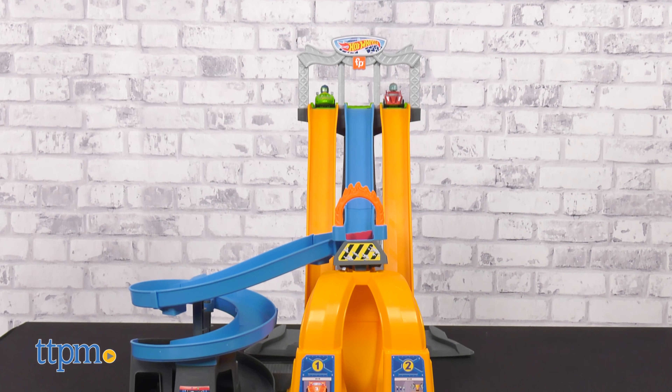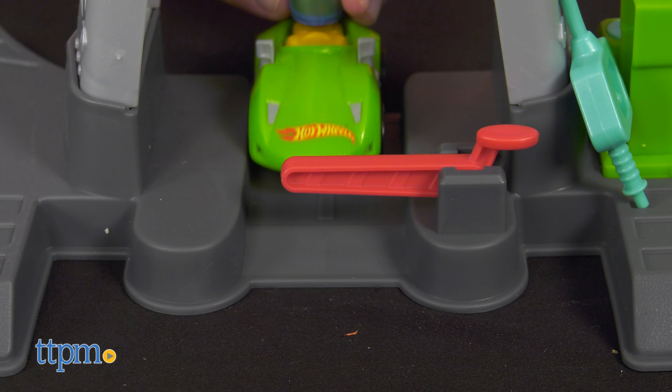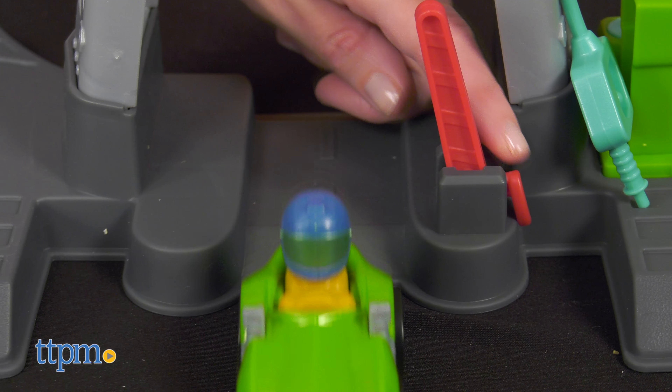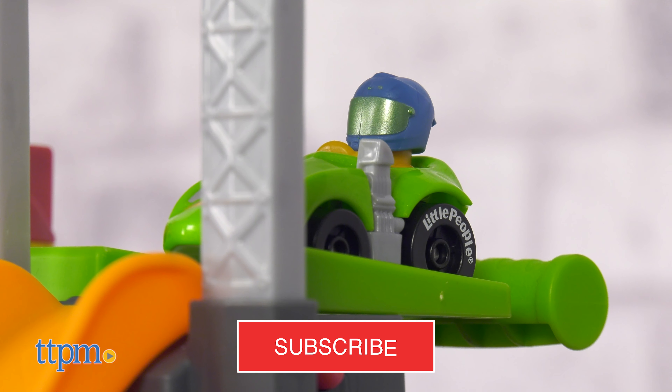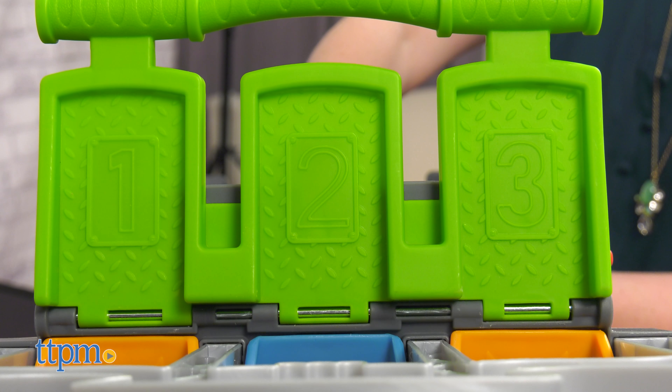Even the youngest kids can race Hot Wheels thanks to the Little People Hot Wheels Racing Loops Tower from Fisher-Price. This stunt-tastic racing set plays more than 50 sounds and tunes, plus has built-in play areas for more imaginative play. Let's get racing right after you click that subscribe button.